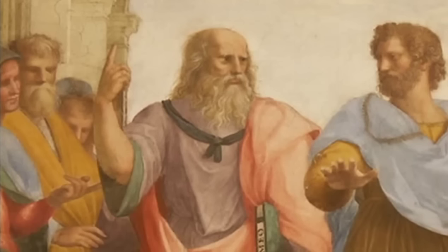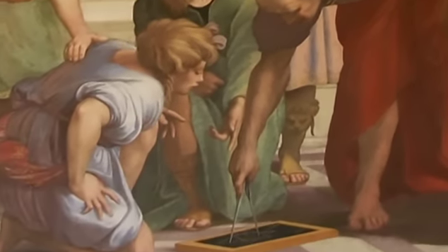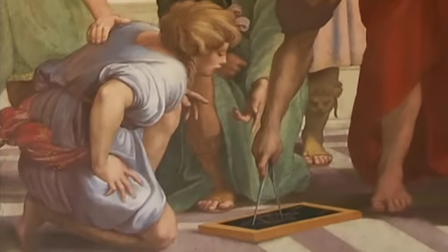Traditionally, it is thought that Raphael based the features of Plato on those of Leonardo da Vinci. This balding figure here represents the ancient geometrician Euclid, proving a mathematical theorem to his amazed and admiring students.